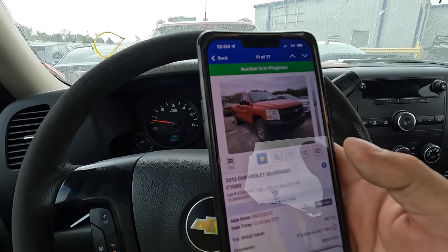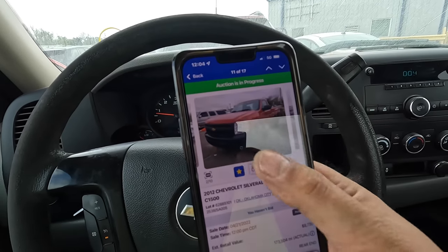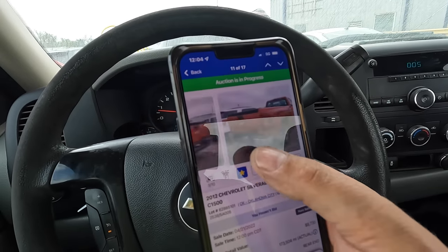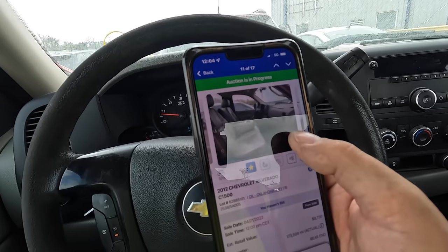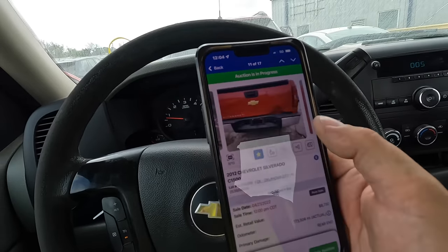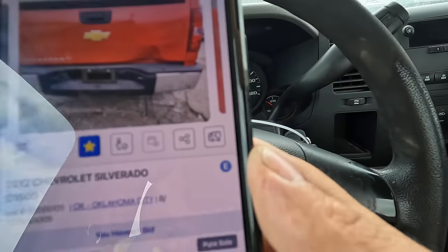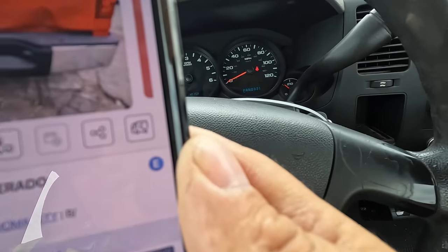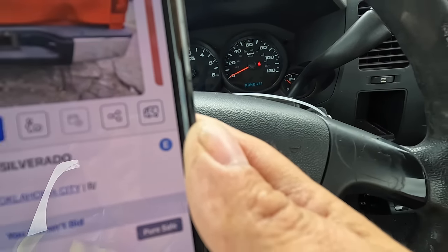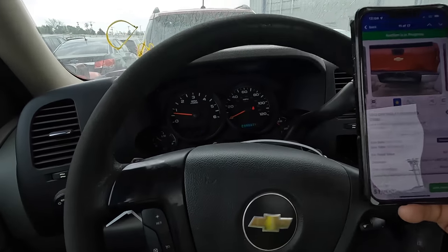It's listed at $1,900 pure sale. Do you know how much trucks are going for today? I don't care if it is a 4.3 V6 — trucks are still hot. But here's the thing: it's listed as a non-runner. See that 'E' right there on the screen? That's 'enhanced,' meaning it doesn't run. It's listed as a non-runner — but she runs.